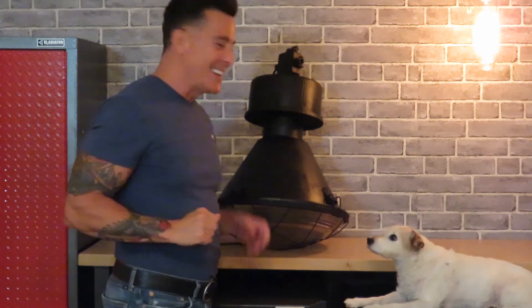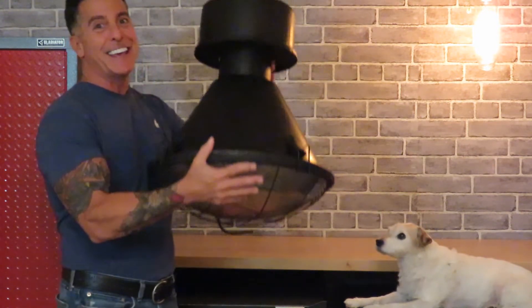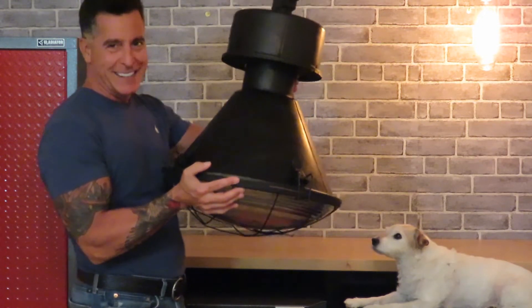Hi there, welcome to Hudson Goods. I want to show you one of my favorite vintage industrial lights, and it's big. This brings true meaning to vintage warehouse pendant.